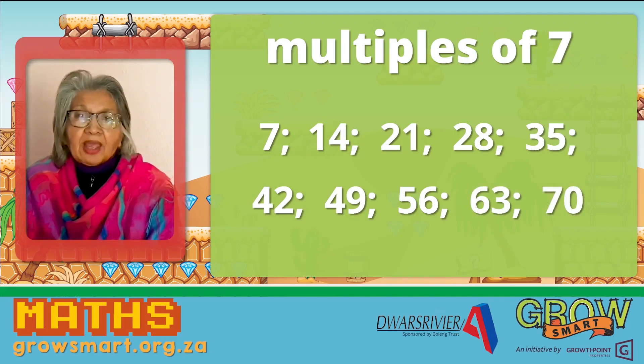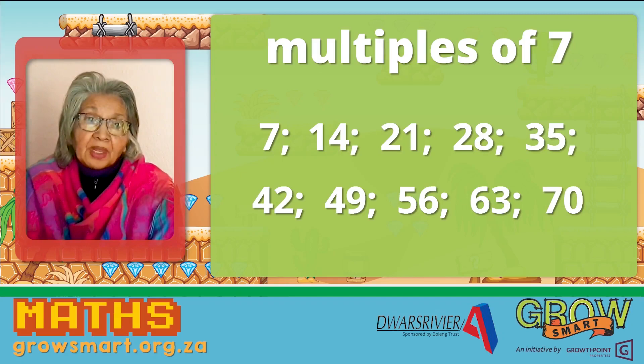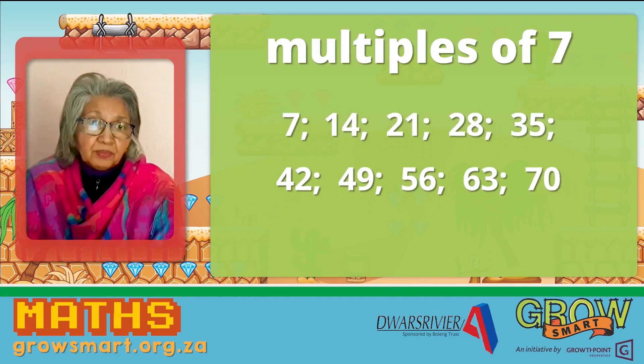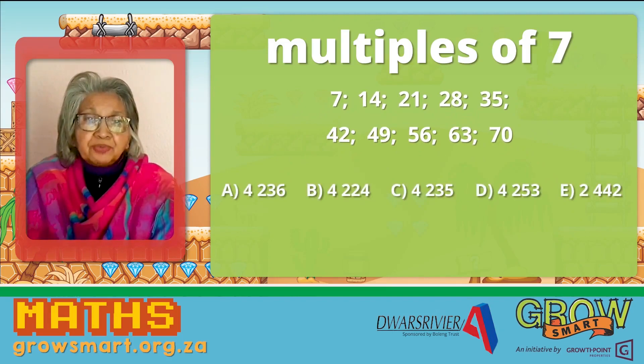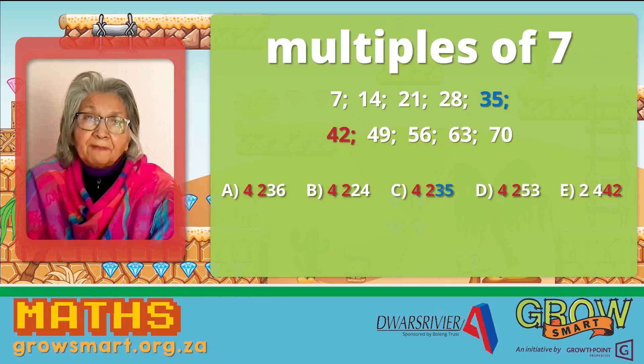Now let's look at the numbers we were given carefully. Let's guess and check. Which of the multiples do we see in these numbers? That's right — 35 and 42. Which multiple appears in every number? That's right, 42.